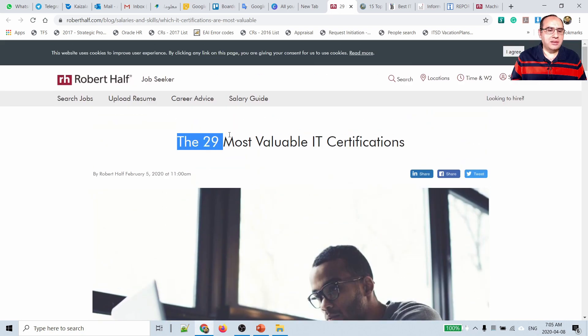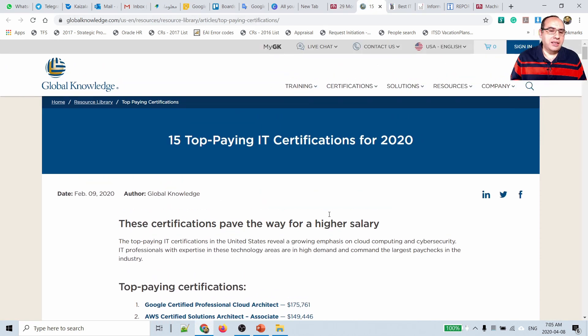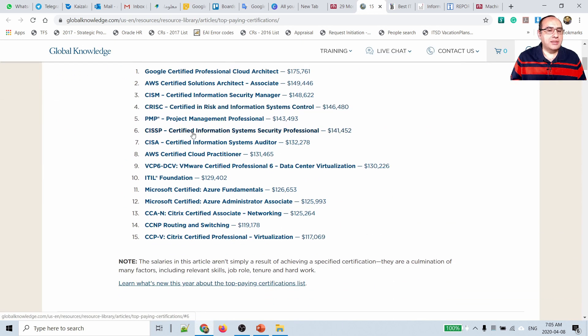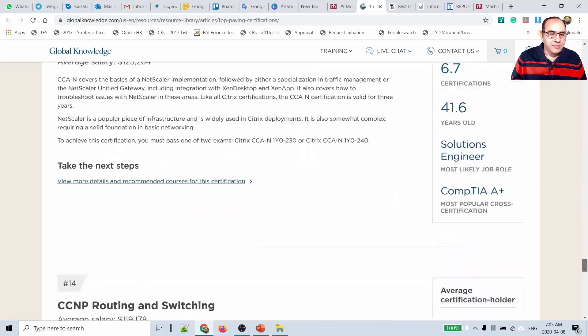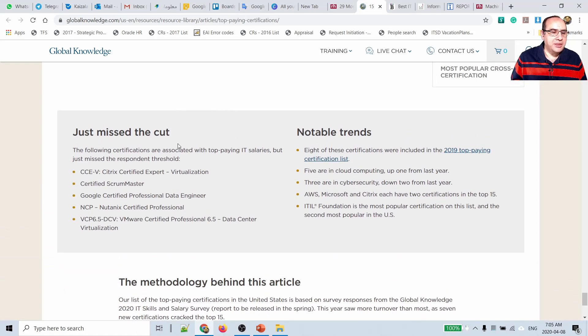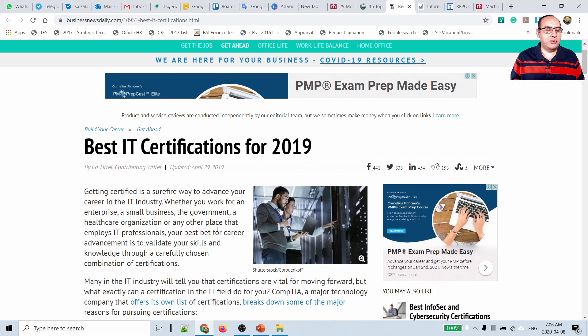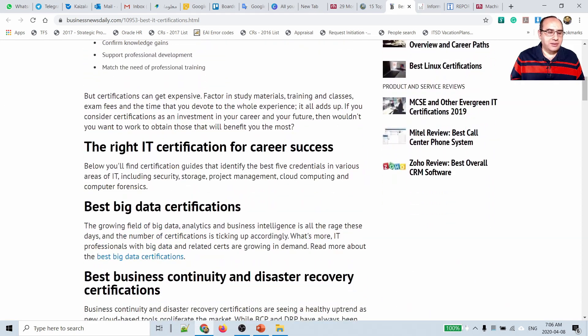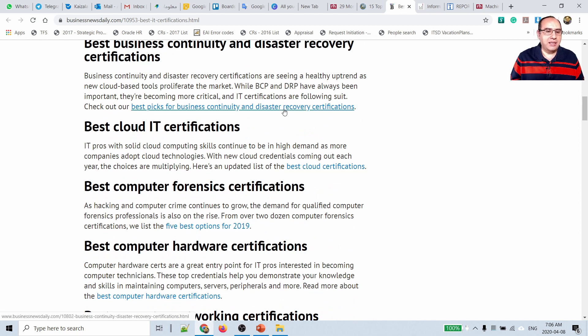Let me browse through some of the provided links. Here you see the 29 most valuable IT certifications, listing them all so you can assess your decision for going into a field. Here is the latest from Global Knowledge for 2020 showing the top paying certifications — I really recommend reading this article as it has a lot of insights, including reasons why some certifications like Scrum Master appeared in 2019 but not 2018. There is also a good article on best IT certifications for 2019 from Business News Daily, covering big data, cloud, business continuity, and more.